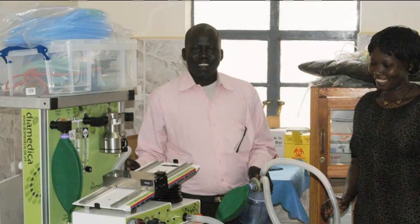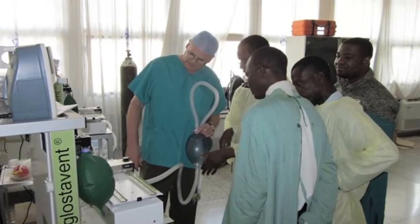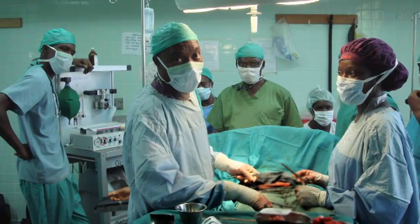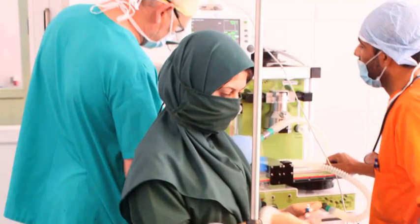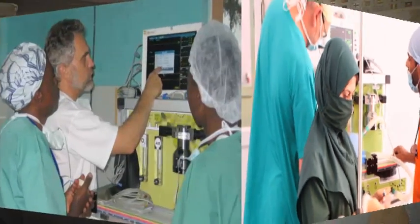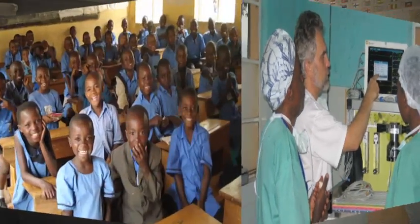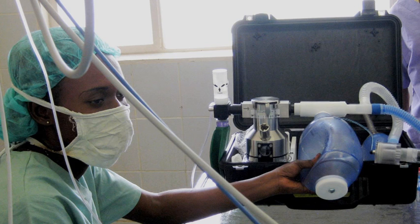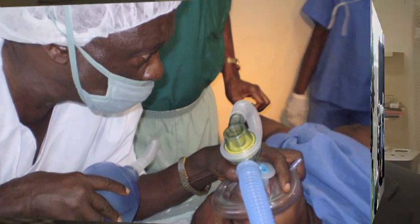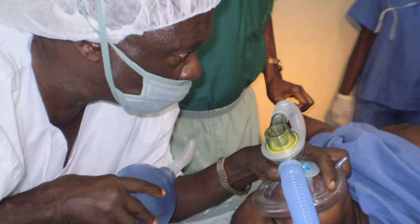Diamedica's products are easy to use and simple to set up. All over the world, lives are being saved and the jobs of hospital staff are being made easier thanks to our machines. I would certainly like to see the position where everybody that needs a safe anaesthetic can have one, but that's not going to happen for a very long time. The need for this type of equipment in these locations is extremely high, and we've only done a fraction of what we can do. It's been a privilege to work with engineers who feel the same way.